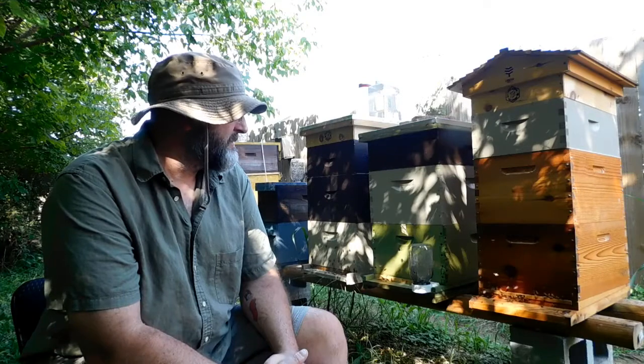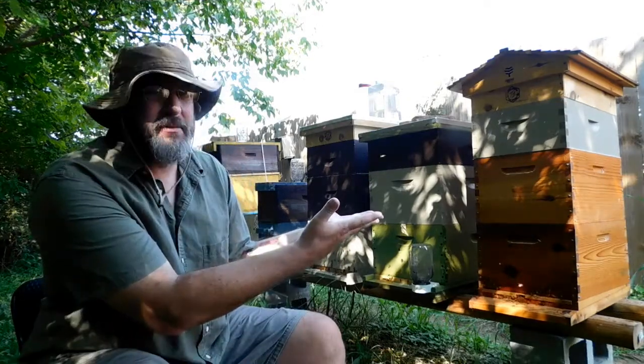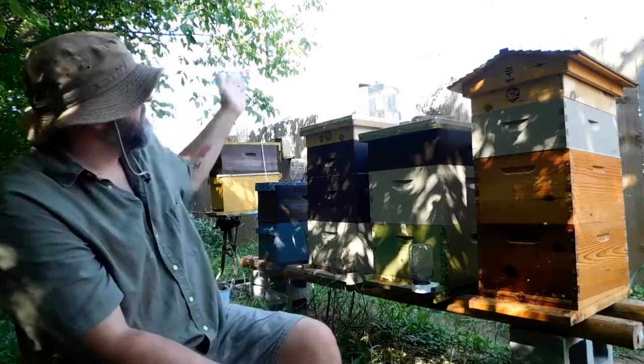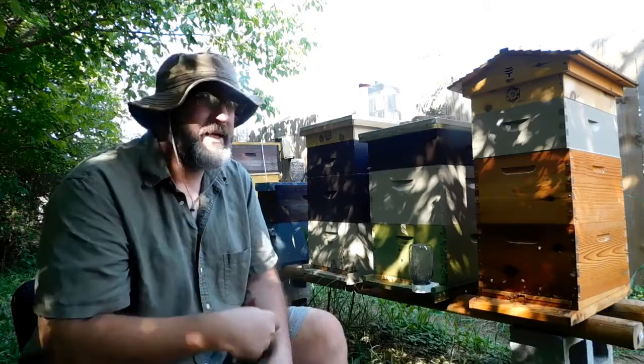What you get back out of it is worth way more — it has no dollar amount. It clears my mind; it's very cathartic. I enjoy it and I like what I'm providing back to the environment with these pollinators that are unrelenting in their work. I've got just under half an acre. My neighbors immediately to my left and right are all real happy that I have bees, and I gave honey to all of them. So let me go take care of the bees.